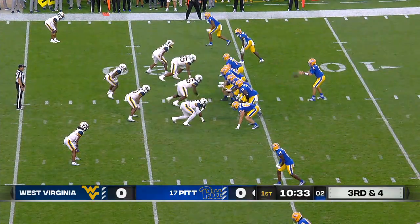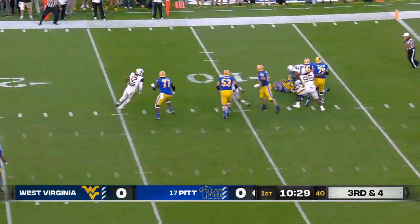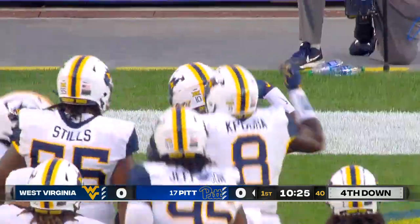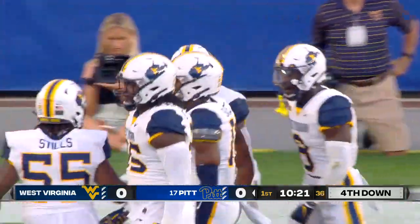Play clock at three. Slovis able to get it off — pressure — sacked. That's Jared Bartlett who gets to Slovis, and a loss of nine. A great stop for the Mountaineers' defense.